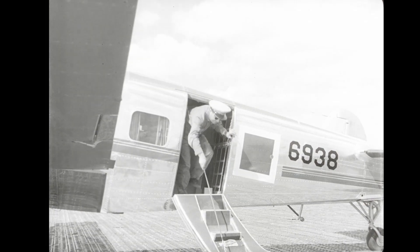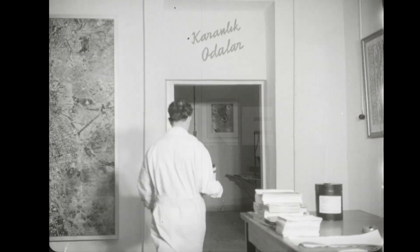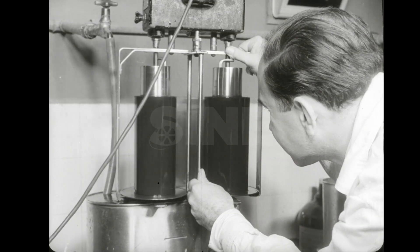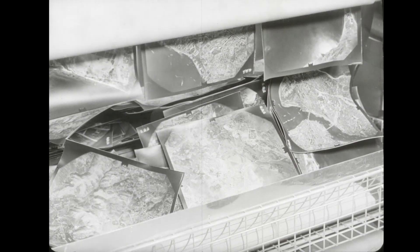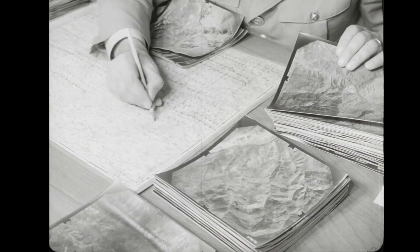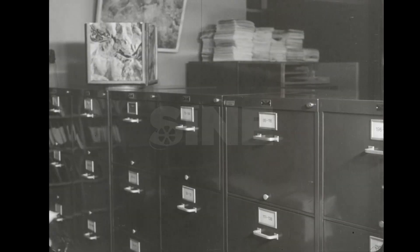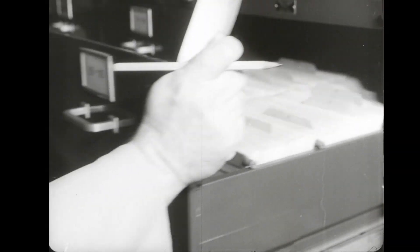Now let's take the negatives to the office and develop them. These films are developed and dried by the latest techniques in the special photographic laboratories. After taking them onto diapositive glasses treatable for compilation, they are marked on sheets in the photo archives. These steel lockers are full of thousands of diapositive glasses and aerial photographs.